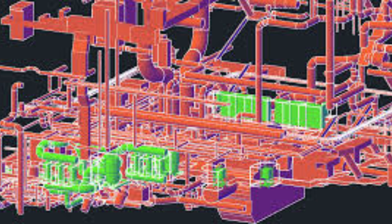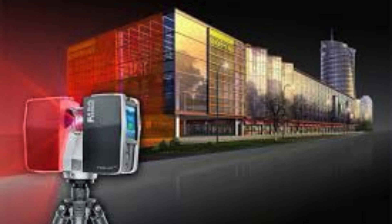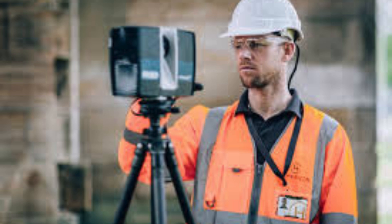In addition to their scanning services, Skandesign India also offers post-processing services to enhance the scan data. This includes data cleanup, alignment, and mesh optimization to ensure that the final digital model is ready for further analysis or production. Their team of skilled professionals has extensive experience in post-processing techniques and can provide valuable insights and recommendations to their clients.